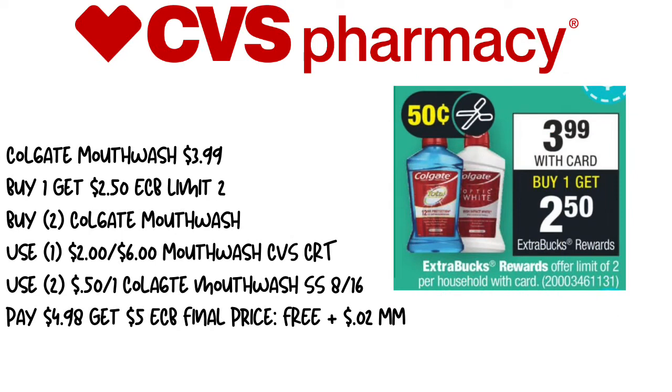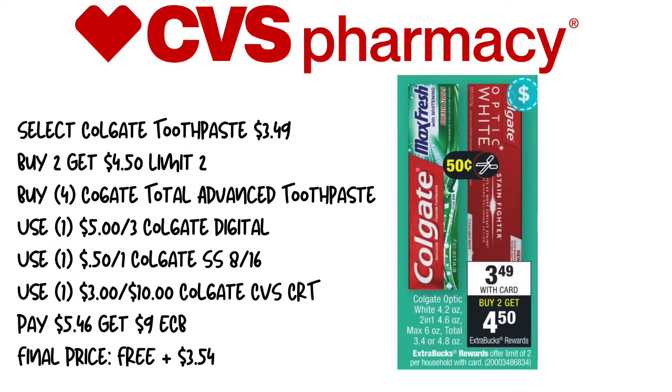The next deal is the Colgate Mouthwash. It's on sale for $3.99, and when you buy one, you get a $2.50 extra care buck — limit of two. We'll pick up two mouthwashes, use a $2 off of six mouthwash CVS CRT, and two $0.50 off of one Colgate Mouthwash coupons from SmartSource 8/16. We'll pay $4.98 and get back $5 in extra care bucks, making this free plus a two cent moneymaker. We also have a deal on Colgate Toothpaste at $3.49, and when you buy two, you get $4.50 back. We'll pick up four Colgate Total Advanced toothpastes, use the $0.50 off of three Colgate Digital from your app, one $0.50 off of one Colgate coupon from SmartSource 8/16, and a $3 off of $10 Colgate CVS CRT. We'll pay $5.46 and get back $9 in extra care bucks, making the final price free plus a $3.54 moneymaker.